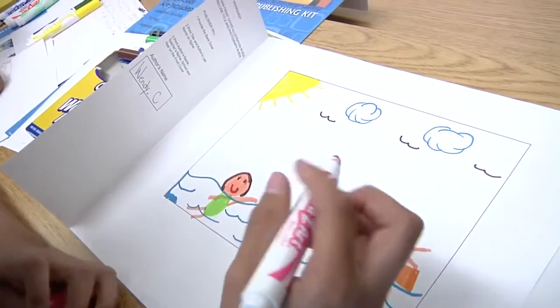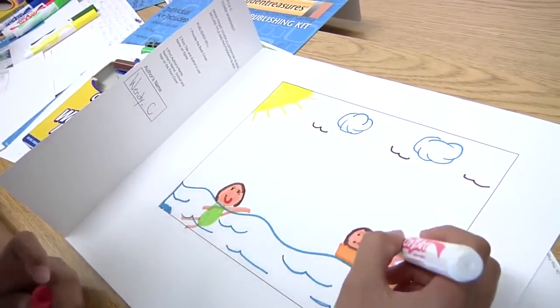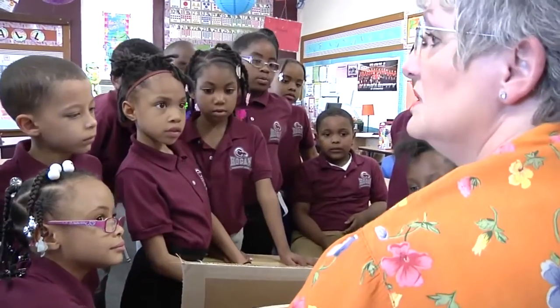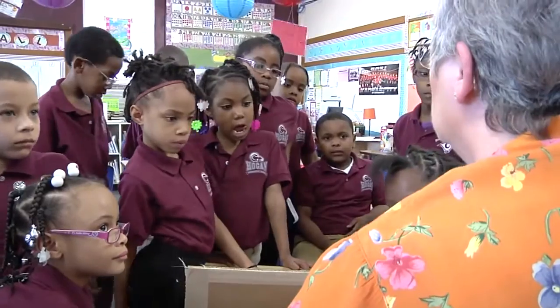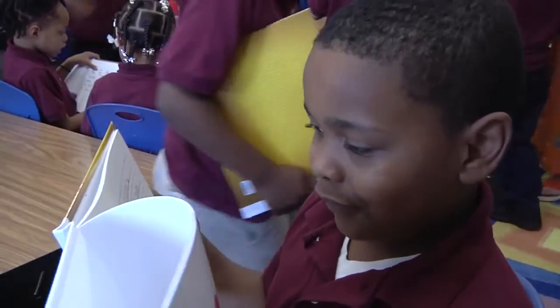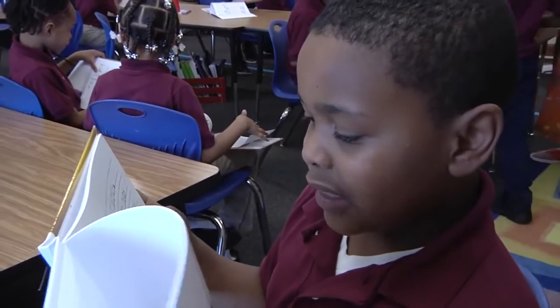My daughter had a great time writing her book and illustrating it — it was wonderful. It's a great project and a great way to enhance what you're already supposed to be doing, to make them be proud of something, and to see it come full circle into something they can take pride of ownership in.